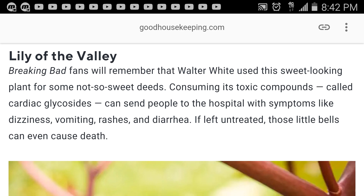Breaking Bad fans, you remember that Walter White used this sweet-looking plant for some not-so-sweet deeds. Consuming its toxic compounds called cardiac glycosides can send people to the hospital with symptoms like dizziness, vomiting, rashes, and diarrhea. If left untreated, those little bells can even cause death.